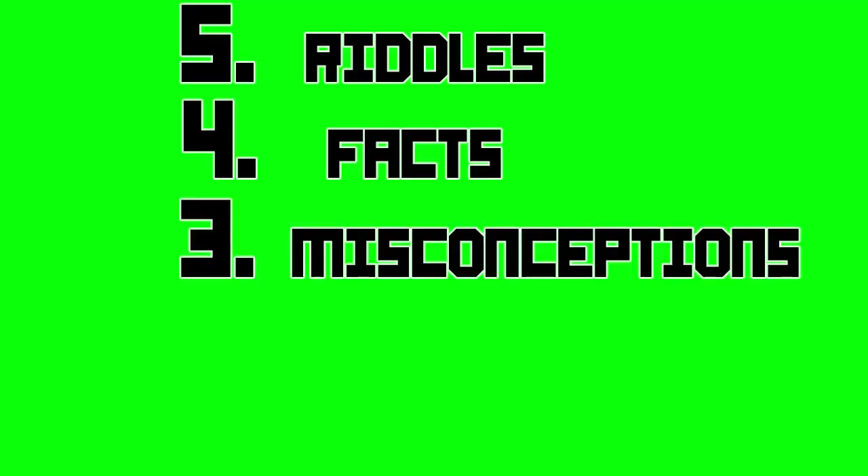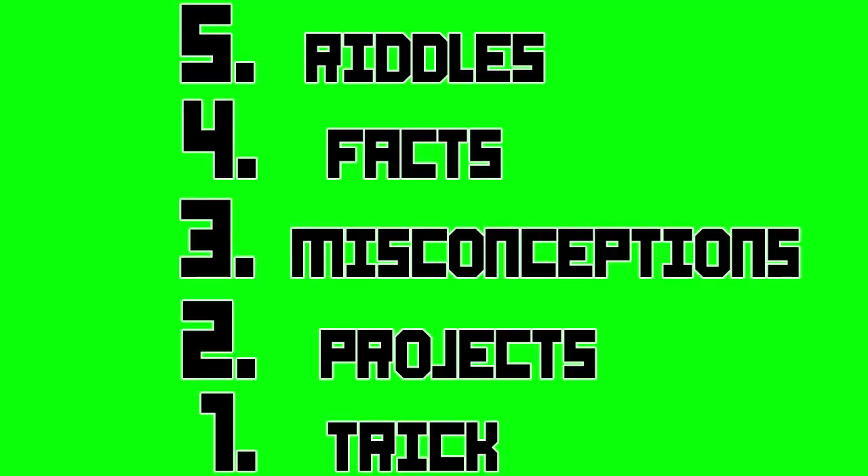Vsauce. 5 riddles, 4 facts, 3 misconceptions, 2 projects, and 1 trick.